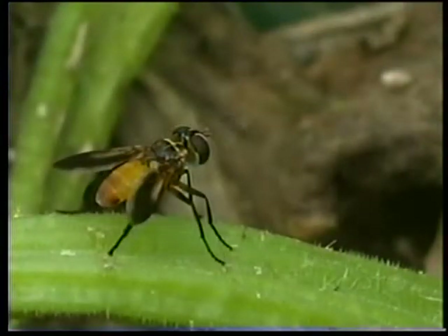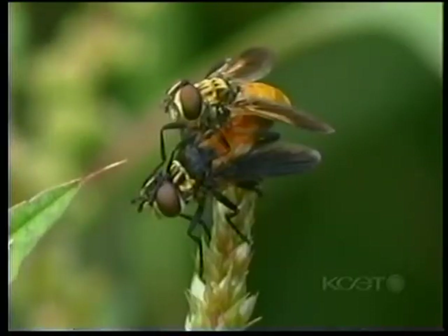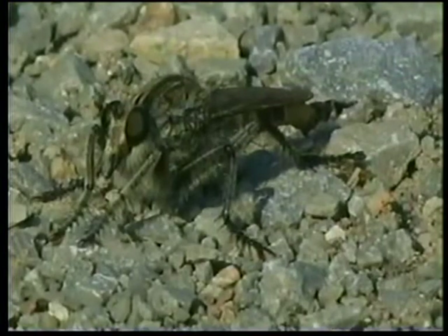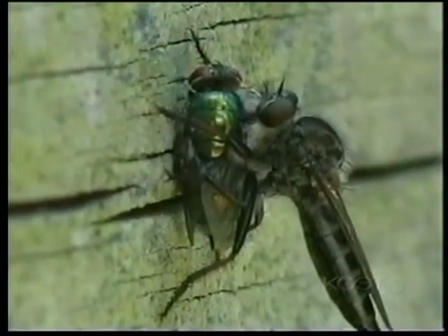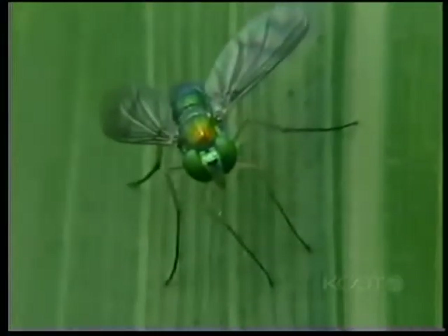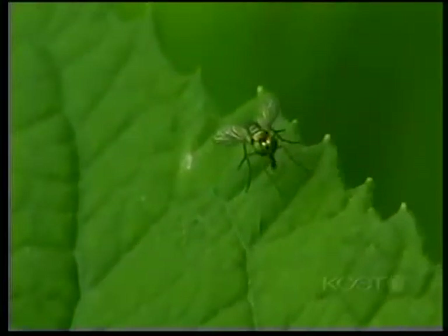Tachinid flies are another valuable garden predator. While the adults are off feeding on nectar, their larvae are feeding on caterpillars and true bugs. One of the most interesting of this group is the robber fly. Feeding on a large variety of insects, I have seen them in flight with grasshoppers larger than themselves. Even this long-legged fly, a common inhabitant to the edges of our garden, feeds on small insects and mites.